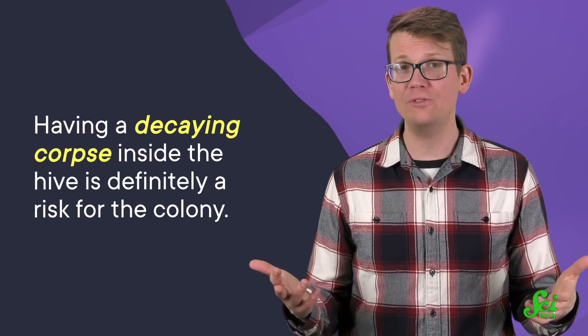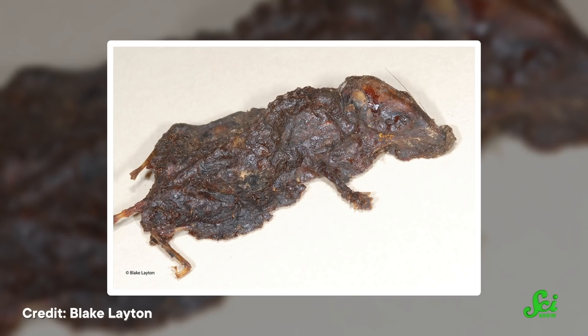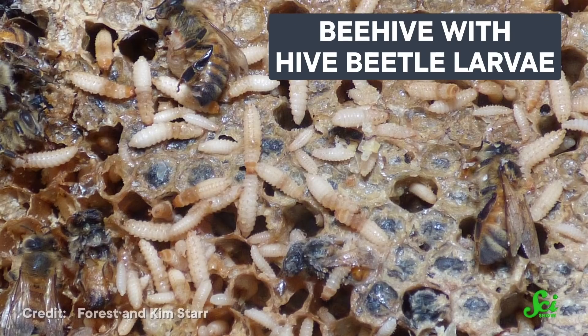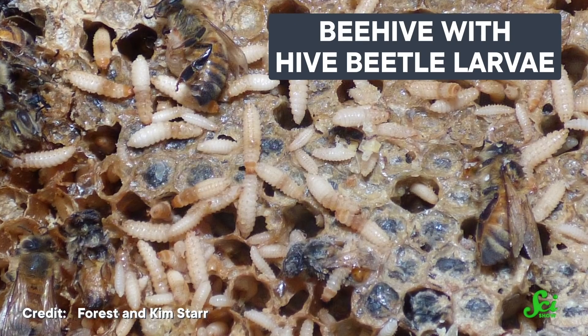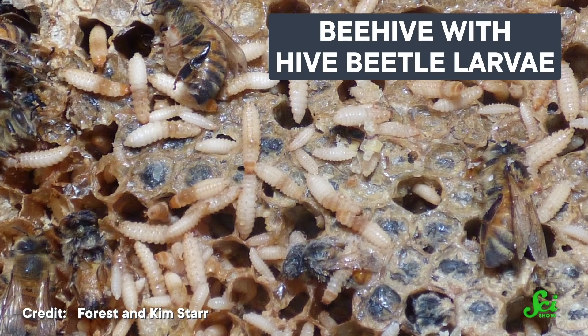And this is a problem, because the bees may be able to kill large intruders, but they can't always move them — they're just too big. Having a decaying corpse inside the hive is definitely a risk for the colony. So since they can't move it, the bees encase the body in propolis. This creates a protective external layer around the body and seals it off from the hive. Honeybees have been observed doing this with mice and beetles, and it's been speculated that this may be common behavior to deal with the bodies of invaders.